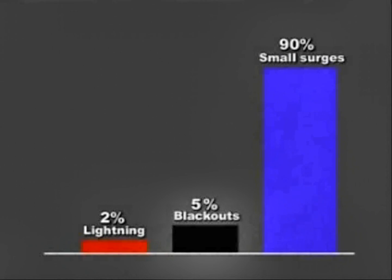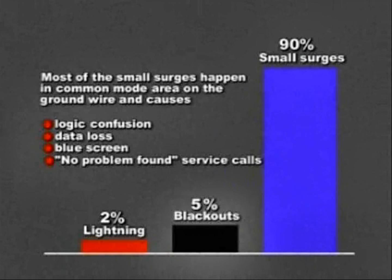It is not wise to ignore the spikes and surges that cause most power problems in today's electronic equipment. You cannot ignore that these continuous low voltage disruptions cause 45 times more data loss and logic confusion than high voltage lightning strikes.